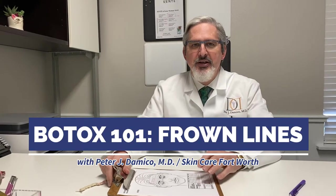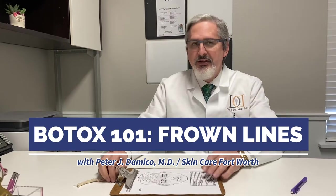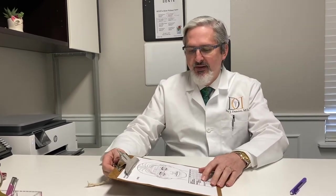Hello everybody, it's Dr. D'Amico again here at Skincare Fort Worth. Hope everybody's still safe. Hopefully we're getting to the end of this period of isolation and things will start getting back to normal pretty soon.